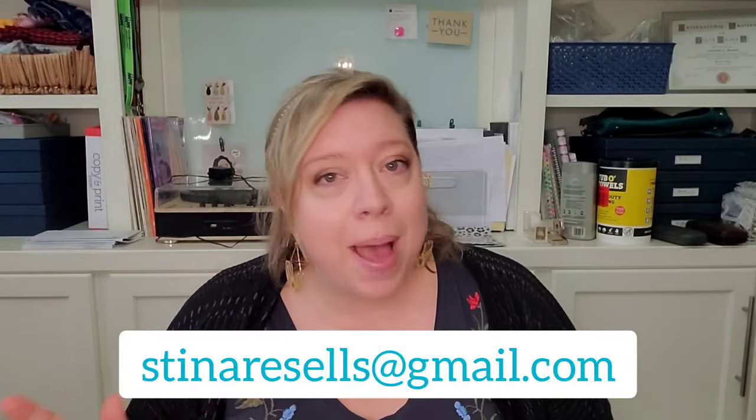It's time for another thrift haul! Welcome back to my channel. My name is Christina, and I am a part-time reseller on platforms like Poshmark, eBay, and The RealReal. I've been finding some really good stuff at my local thrift. I did a thrift haul not too long ago with some clothing, shoes, and jewelry, and I have something similar for you today.